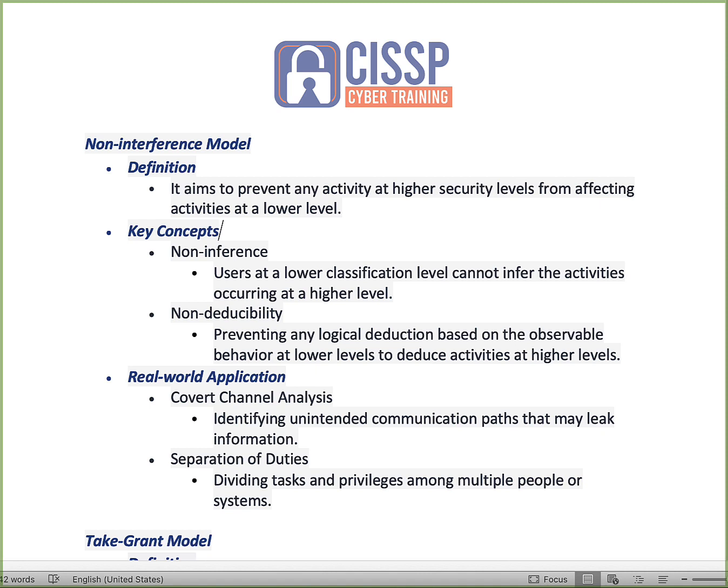I just said a lot there and your eyes are probably rolling in the back of your head. Documents on CISSP Cyber Training will be available — you can download those and I'll walk you through each of these in a textual format. You'll also see this on YouTube; the video and outline will be available on CISSP Cyber Training as well.